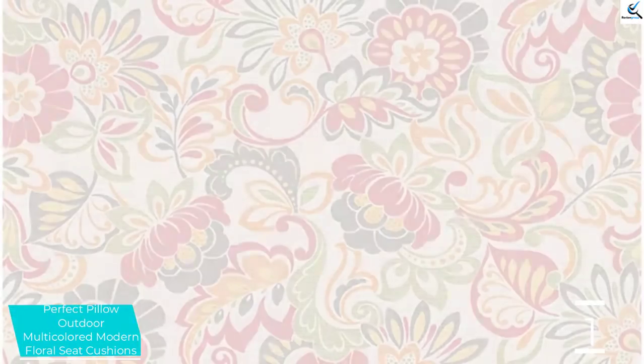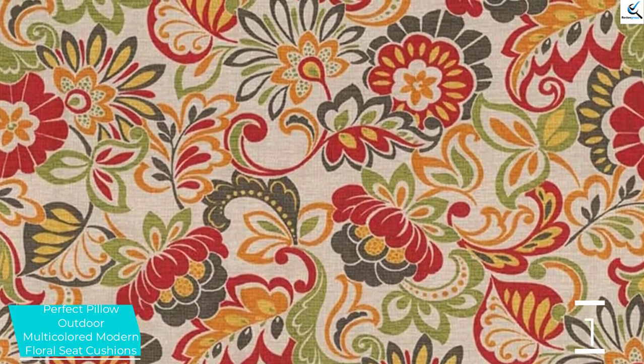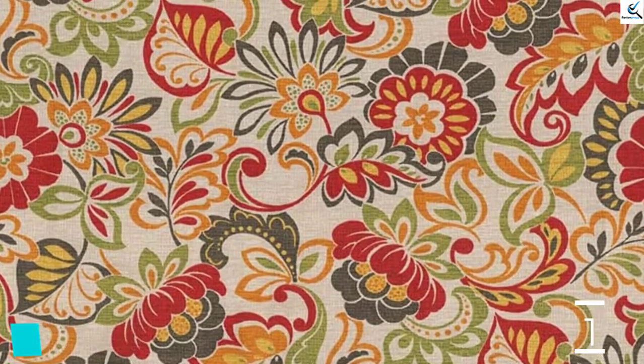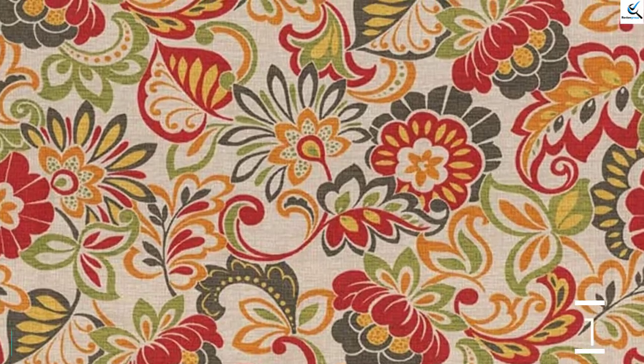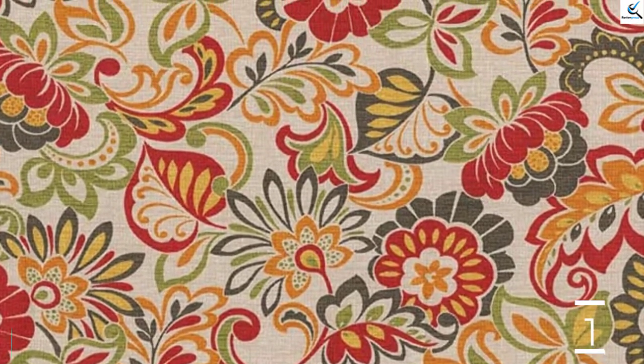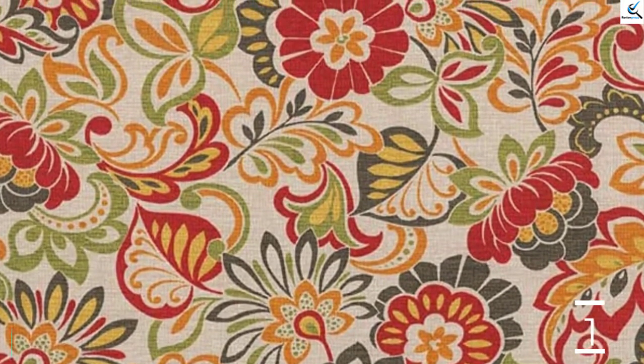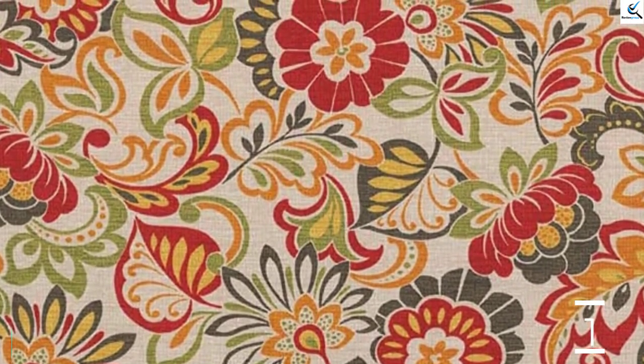The seat cushion also has the sewn seam closure, which aids in keeping it safe and simpler to clean. It is a quality seat cushion that is very spacious and available at an affordable cost, making it an excellent pick. Apart from this, the seat cushion is highly durable due to the fact that it has been constructed using quality fabric material.